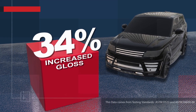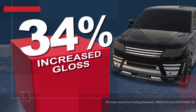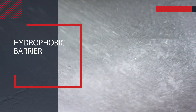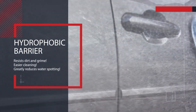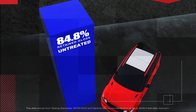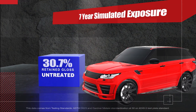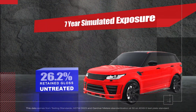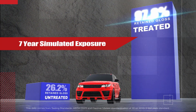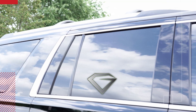It actually increases the vehicle's gloss by 34%. Its hydrophobic barrier resists dirt and grime, making cleaning easier and greatly reducing water spotting. Third-party testing shows that over seven years, an untreated vehicle's gloss drops to 26.2%.